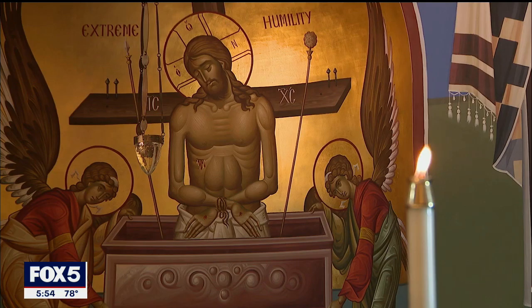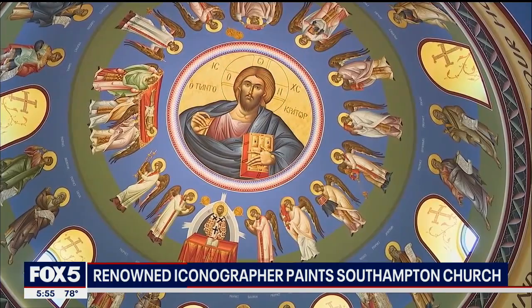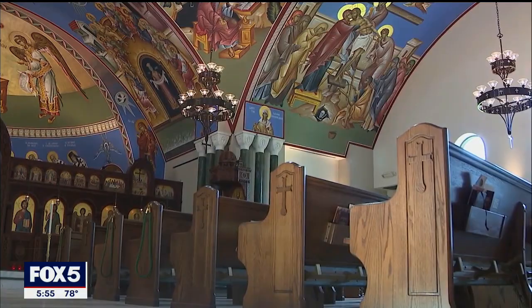His most recent installation, and what may be his last large project, adorns the dome and ceilings inside the Dormition of the Virgin Mary Greek Orthodox Church in Southampton. He says, 'Every day, all the time, my brush and the pencil is in my hand.'